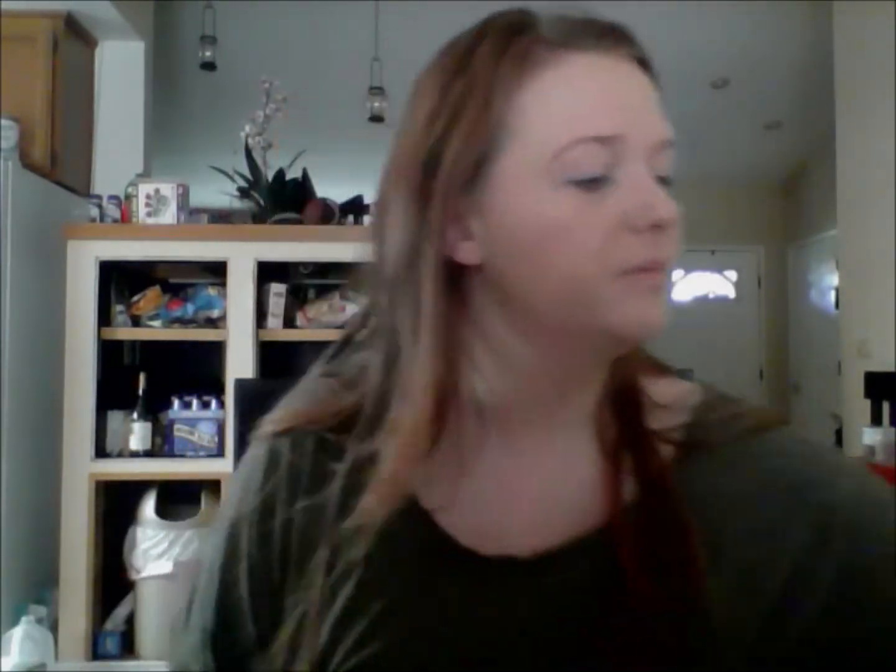I'm bringing a little foundation onto the ears to make sure there are no harsh lines or any parts where the color doesn't match. For blush I'm using my NYX Cream Blush in Natural and my Real Techniques Stippling Brush, bringing it onto the apples of my cheeks and moving upward. Next I'm using my NYC Sunny Bronzer and an ELF Angled Bronzing Brush to bring some color to my face — not really contouring.